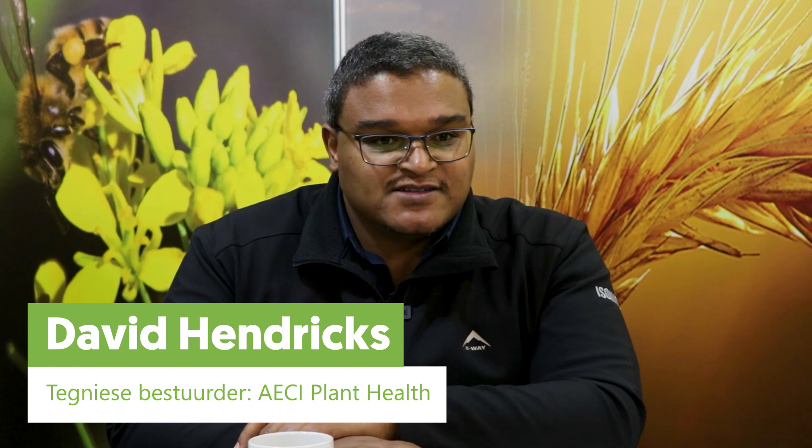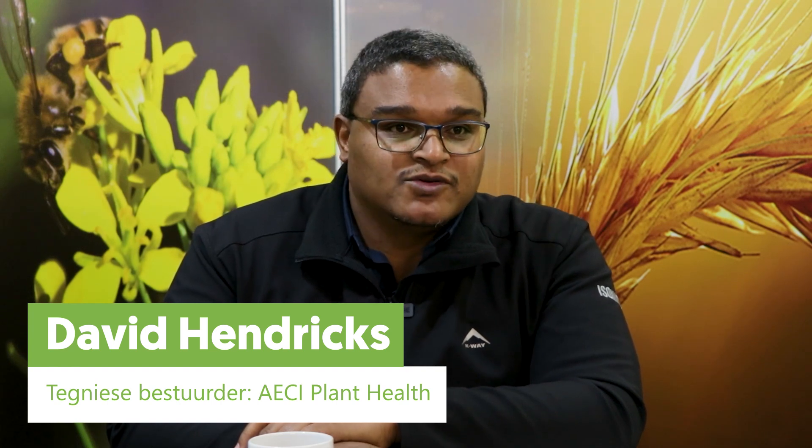Because we have an in-house laboratory, any question that comes from the field that has not been answered can be investigated in-house. AECI Plant Health is a national operator with more than 150 sales advisors nationwide. They are supported by a strong technical team which also operates on a national level. We have two large distribution centers — one in Johannesburg and one in Paarl.